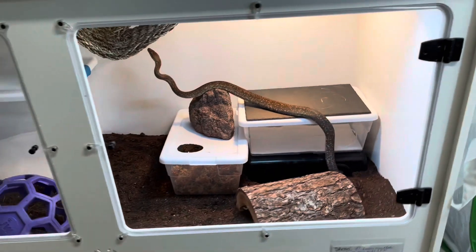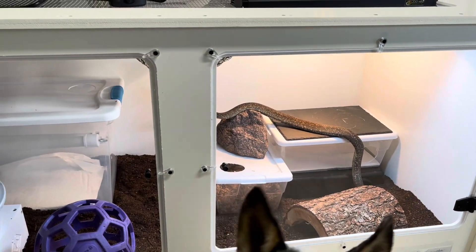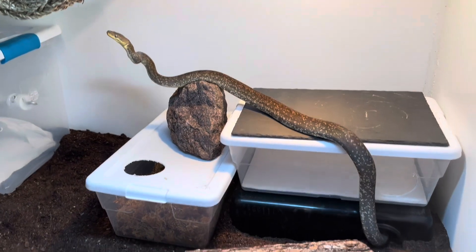I have noticed that Shran spends the majority of his time in the upper half of his vertical space, so I definitely have to get him branches and more tree-like things to climb on than what he has now.